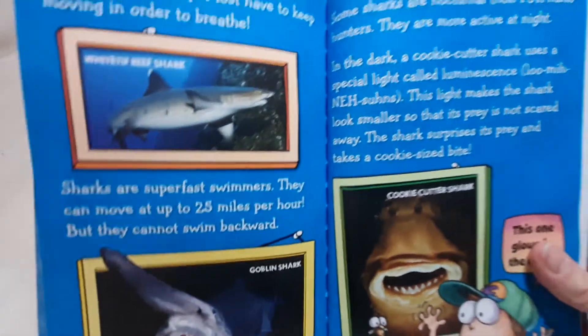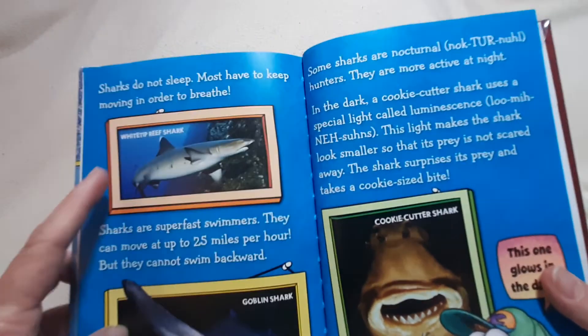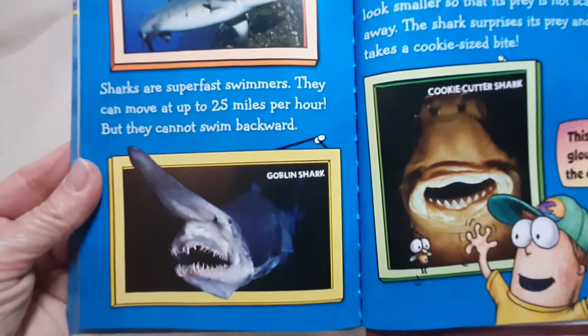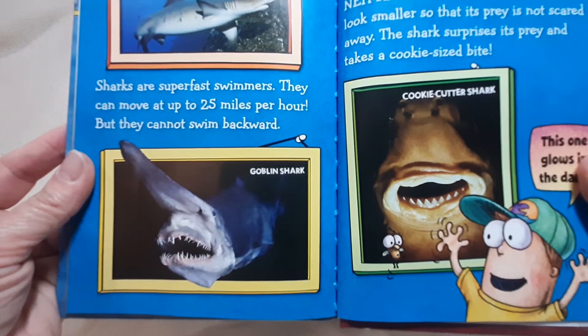Sharks do not sleep. Most have to keep moving in order to breathe. There's a white-tipped reef shark. Sharks are super-fast swimmers. They can move up to 25 miles per hour, but they cannot swim backwards.